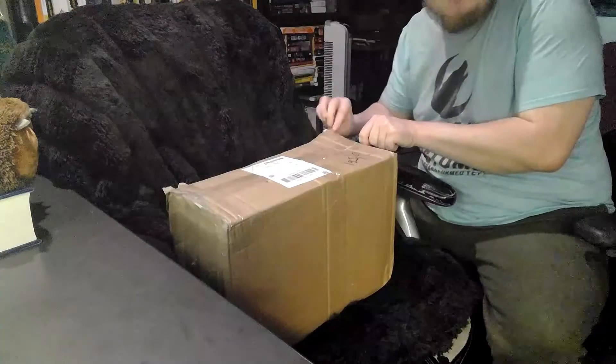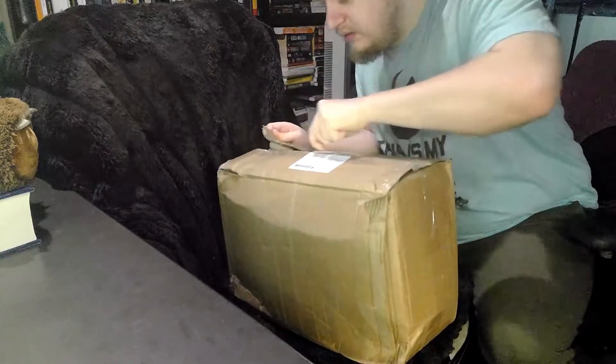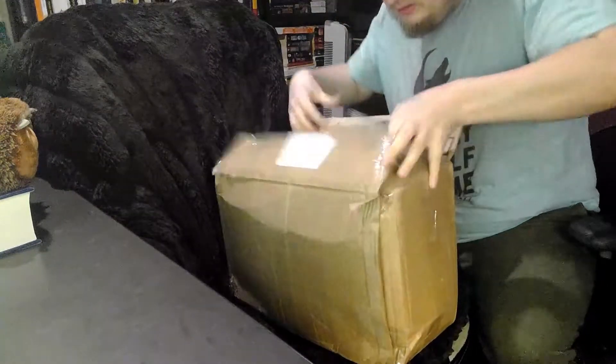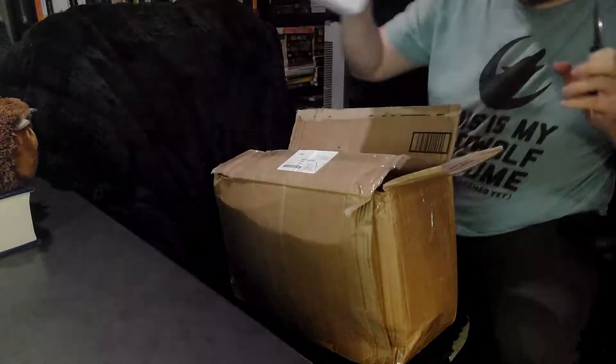This box has seen better days — styrofoam and all. Let's get into this.